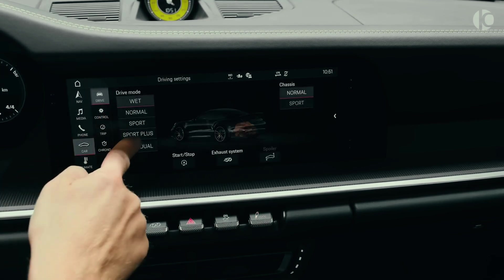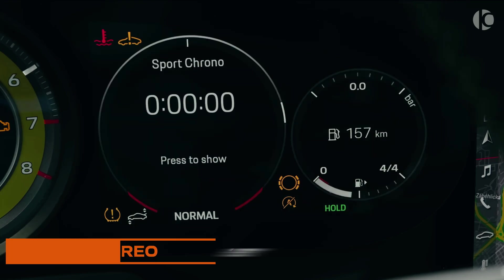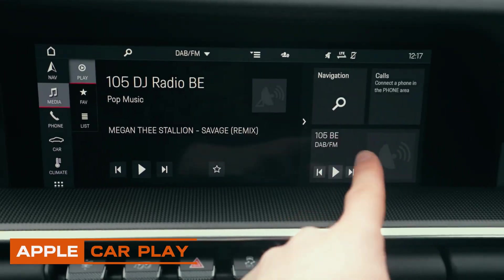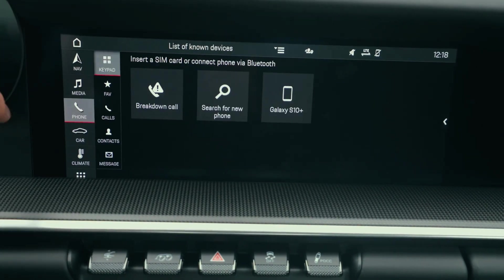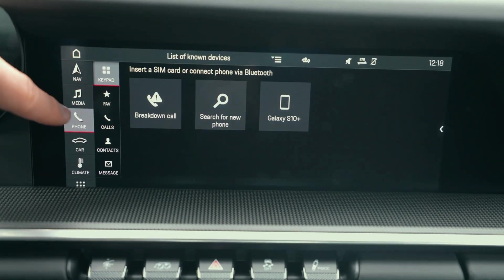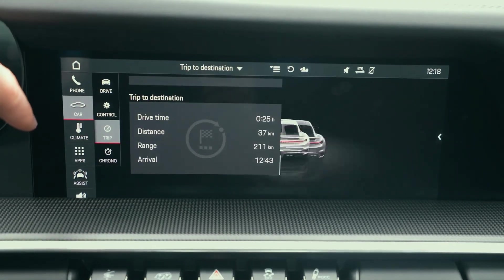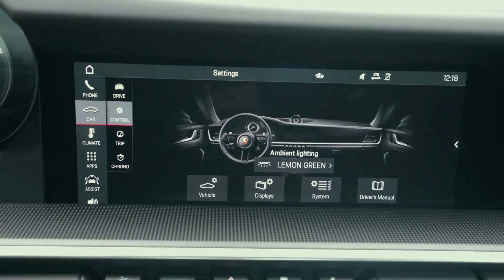As standard, a premium Bose audio system delivers impressive sound, with an optional Burmester stereo for those seeking a premium audio experience. Connectivity is top-notch with wireless Apple CarPlay and newly added wireless Android Auto capability. Subscription services for SiriusXM satellite radio, Wi-Fi hotspot, and native Spotify integration further elevate the in-car entertainment options, ensuring that the 911 Turbo and Turbo S not only excel on the road, but also in providing a seamlessly connected and enjoyable driving environment.